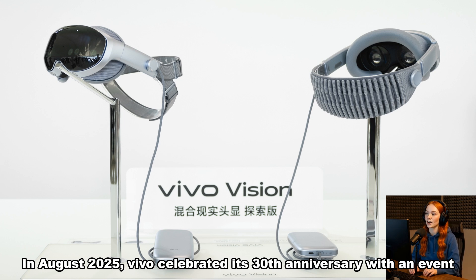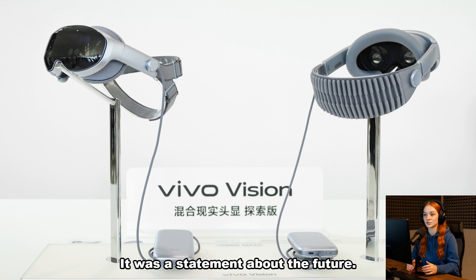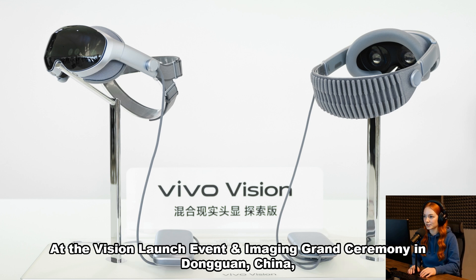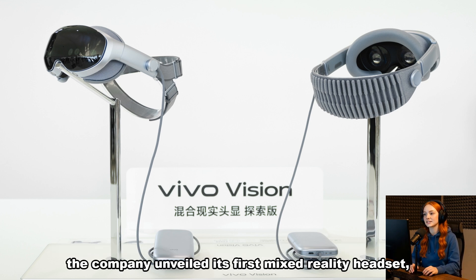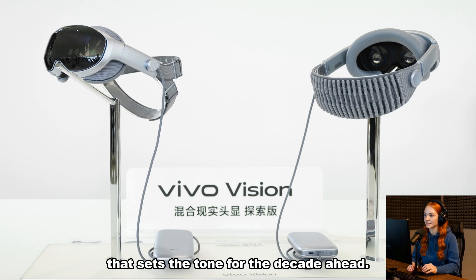In August 2025, Vivo celebrated its 30th anniversary with an event that was more than a milestone — it was a statement about the future. At the Vision launch event and imaging grand ceremony in Dongguan, China, the company unveiled its first mixed-reality headset, the Vision Discovery Edition, while also announcing a new imaging strategy that sets the tone for the decade ahead.